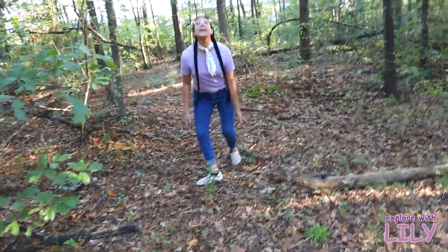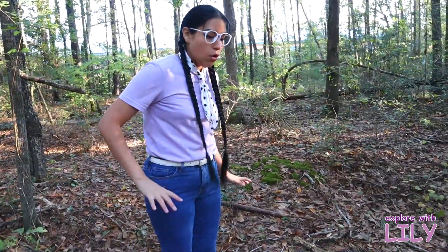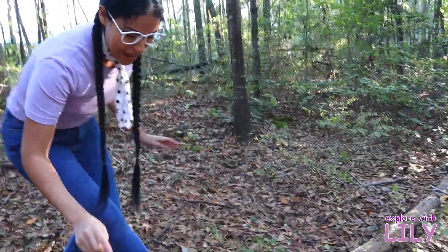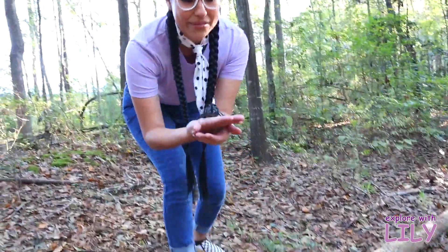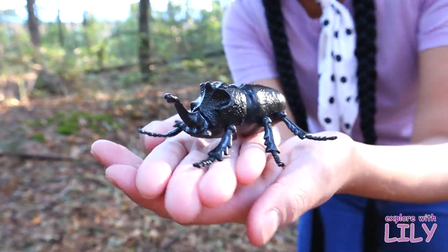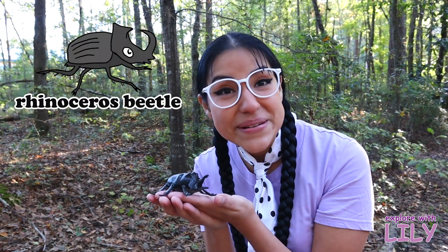I just love the woods and being outside. Do you love going outside too? It's so much fun to look at the leaves, the trees — and some more bugs! Look guys — wow, look at that! That is such a cool looking bug. Do you know what kind of bug this is? This is a rhinoceros beetle!